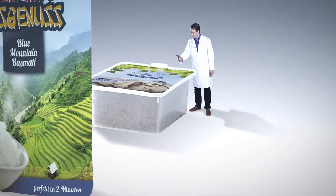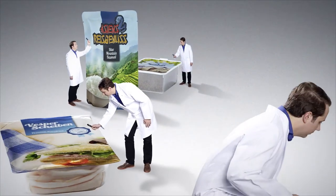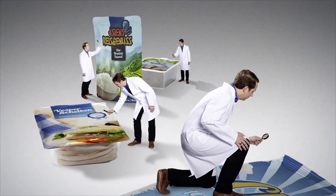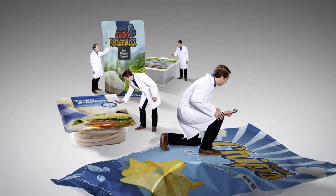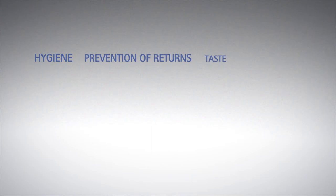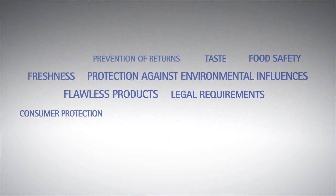According to a market study by the OFI Packaging Institute, approximately one-third of all food packaging is leaking. The most common causes of these leaks are in the sealing seam or in the packaging material itself. Innovative solutions are needed to detect even the smallest leaks rapidly and reliably.